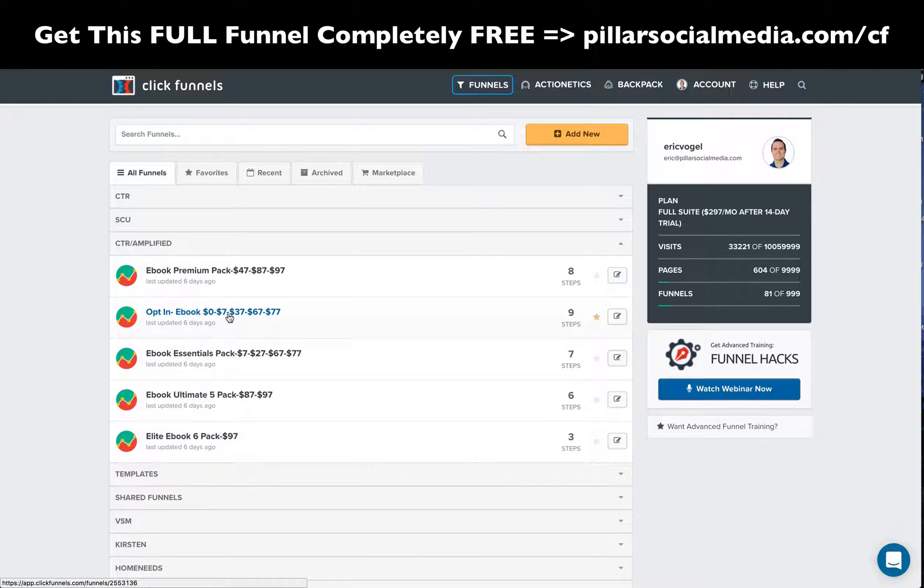Just to give you a quick overview: here's the opt-in funnel, and then if they don't purchase, they're gonna go to the top level of the next funnel — this e-book essentials pack. That is where they actually have to buy for $7. Then if they purchase that and don't buy anything else, you have your next upsell, the e-book premium pack. These are followed up via email after they opt-in.